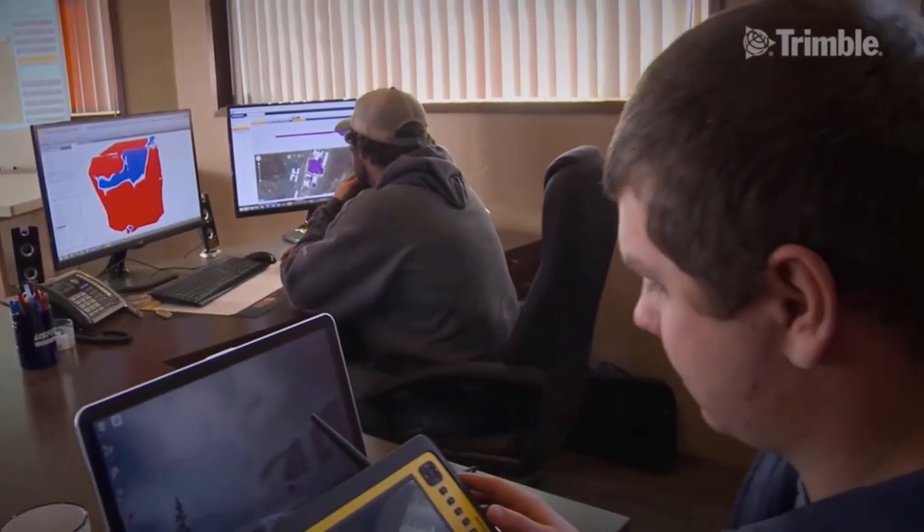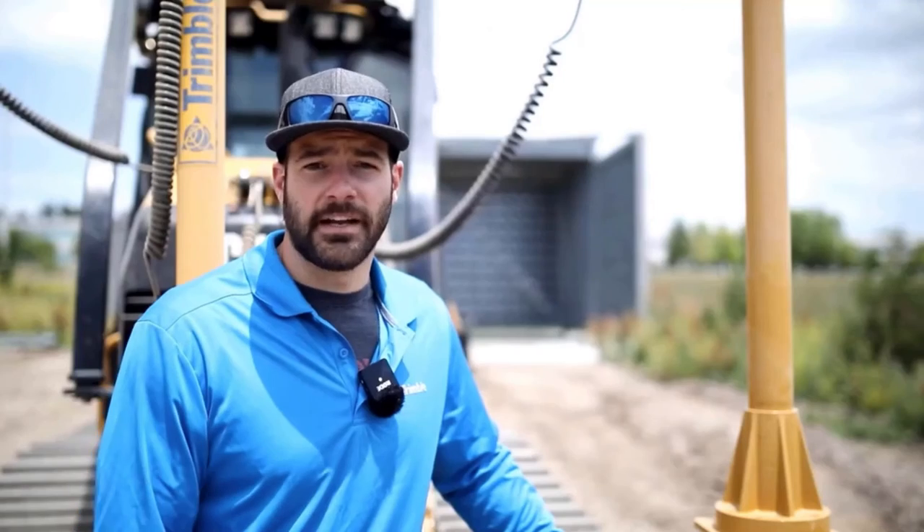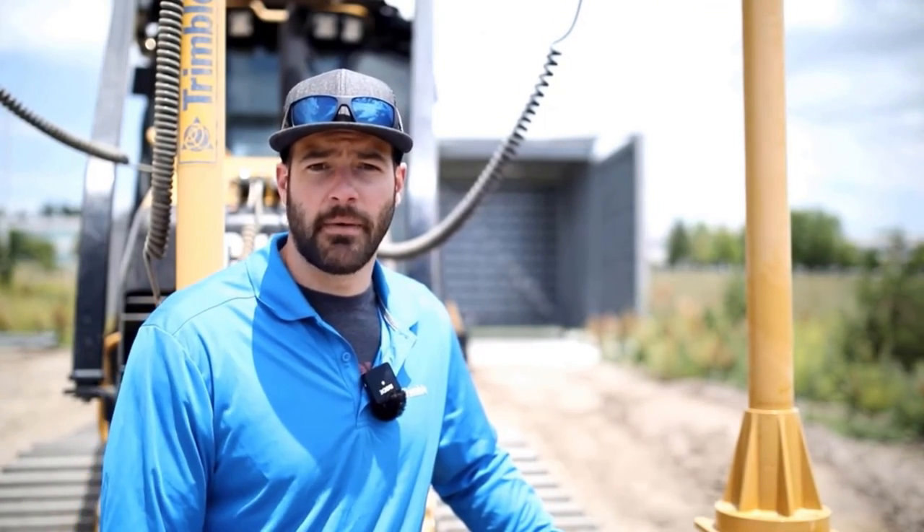We can push that data back through the office through Works Manager, sync everything together, and the office can have a real-time, on-the-fly ground surface updated model and keep an eye on the project from the office from afar, always knowing what's being prosecuted, when that work is being prosecuted, and what that original ground surface looks like.